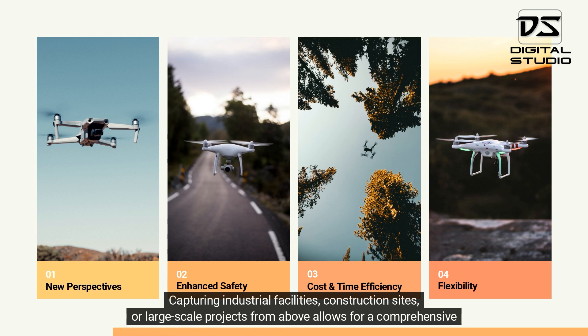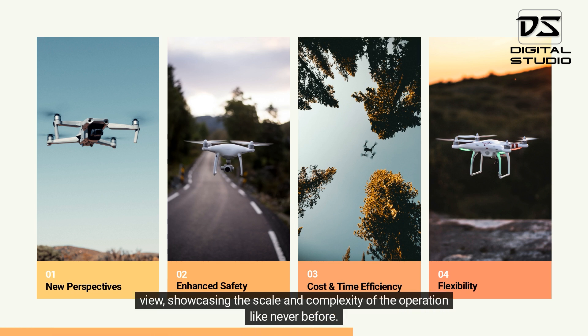or large-scale projects from above allows for a comprehensive view, showcasing the scale and complexity of the operation like never before.